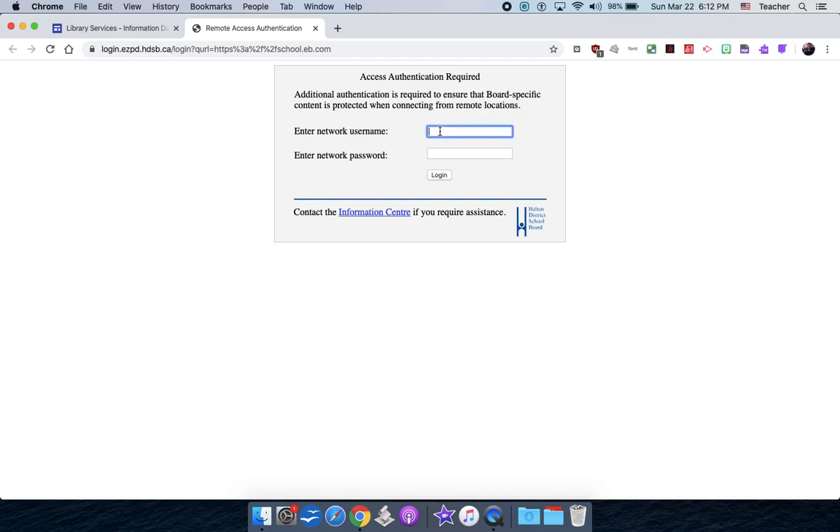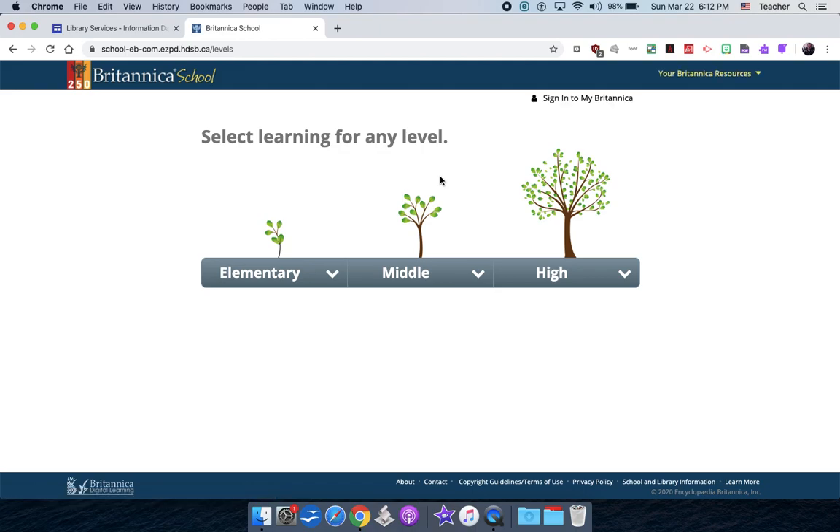To log in, enter your network username. I'm going to use my daughter's here because mine is a bit longer. All kids start with the number one, then it's usually the full last name, and then the first three letters of their first name. If there are a lot of people with the same name, there might be a two or three at the end. You don't need the @hdsb.ca part here. The password is four random letters — it doesn't need to be capitalized.